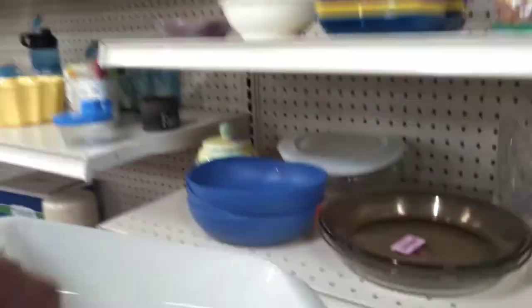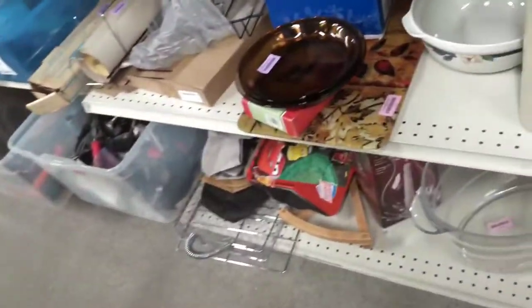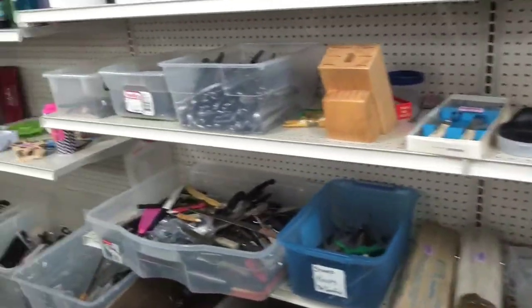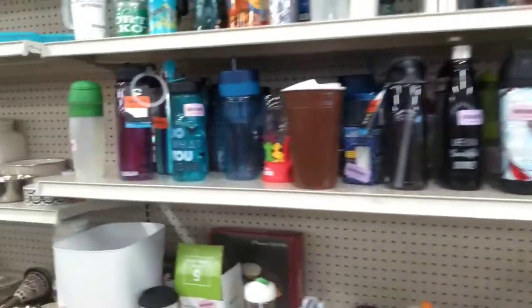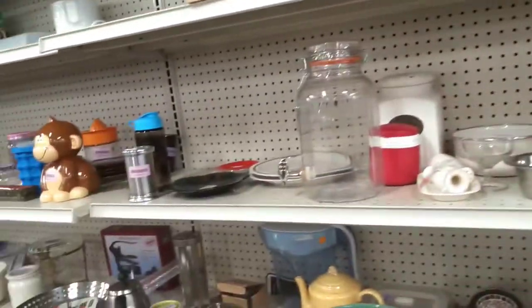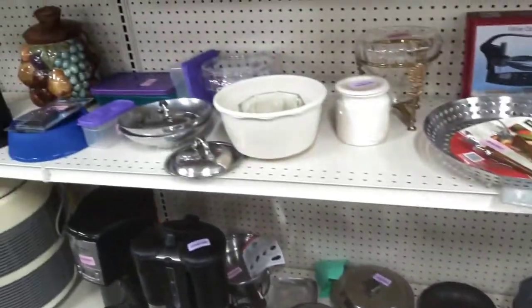Hey, look at that — some old Anchor Hocking. Five bucks. I think I'll get that piece. I may double check it before I check out, but I don't want to keep stopping and starting the camera. Right here we're looking for Cutco, which it is not. I don't mess with mugs too much — it would have to be something extraordinary for me to stop and buy it. Let's get back to these pans.